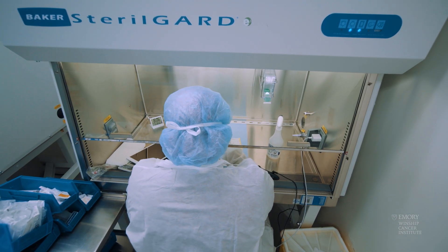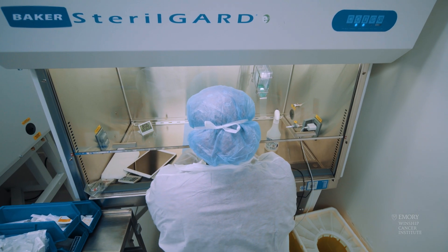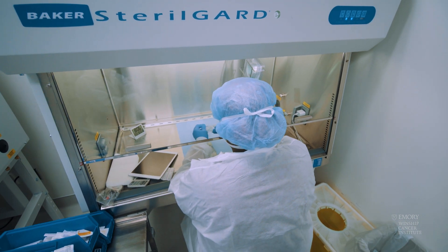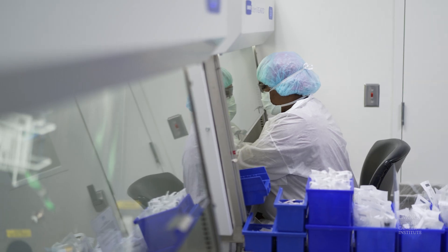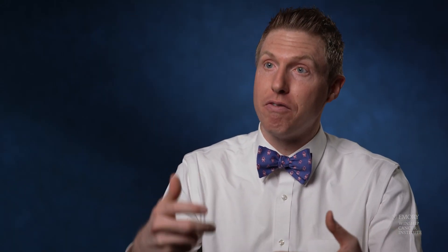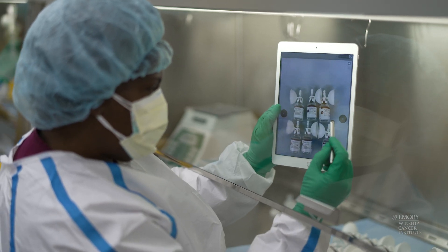An order will actually get sent through electronically and we have sterile compounding pharmacy technicians that work in biological safety cabinets, either in a positive pressure or negative pressure room, to make sure that we're doing it with the utmost integrity. The pharmacy technician will actually be in the biological safety cabinet taking photos throughout every step of the compounding process.